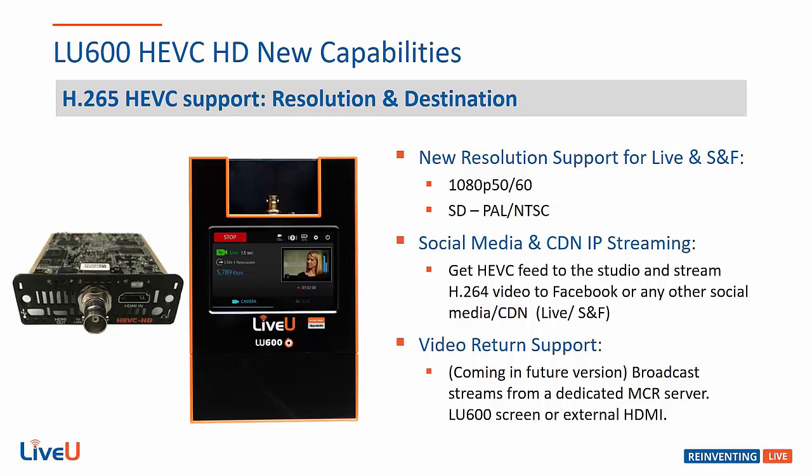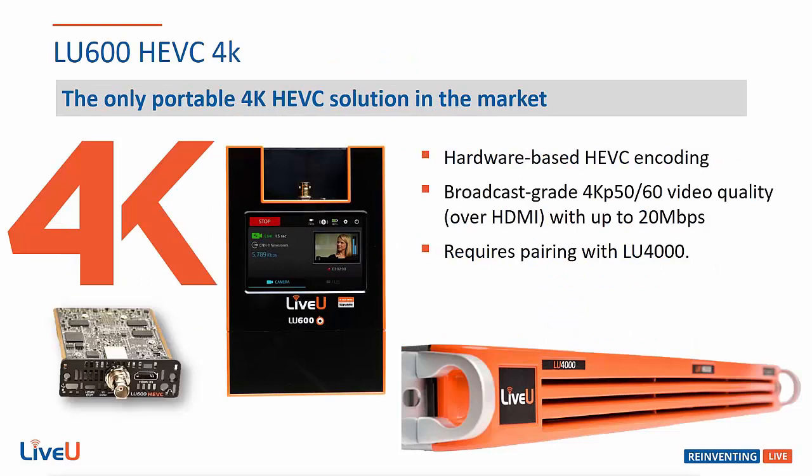In the future, this card will also be able to support our video return feature, which will allow a server to send video to the unit even while it's streaming. And lastly we have our LU600 HEVC 4K. This unit utilizes the AVIC HEVC Pro card which allows the unit to encode and transmit 4KP50 and 4KP60 resolutions.